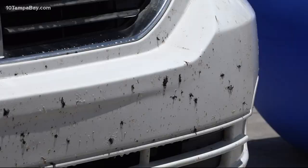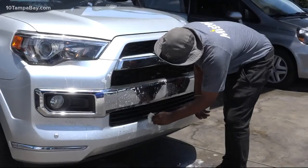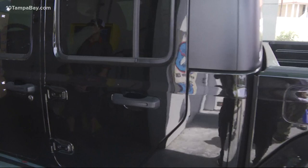Moses Pomales with Woody's Wash Shack says within 24 hours, acids in those squashed Lovebugs can start to eat into your car's paint job, so it's important to clean them off quickly. For those without the time or budget to get a car wash that often, Pomales offers a few DIY Lovebug hacks.